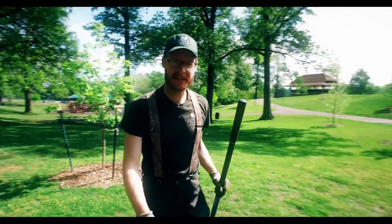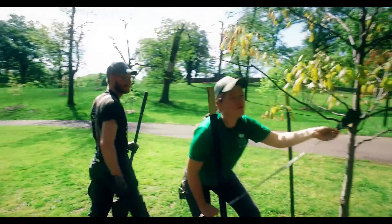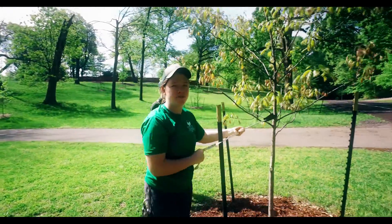We like to keep our community healthy. That's why we plant thousands of trees throughout the Olmstead Park system.